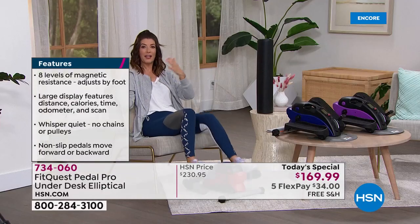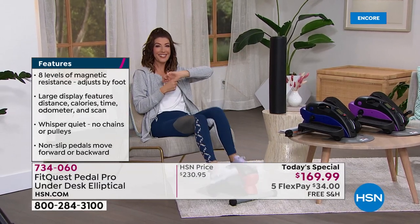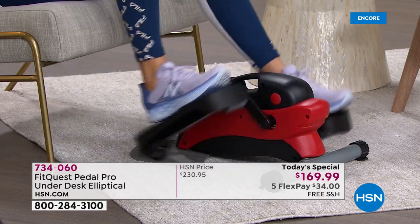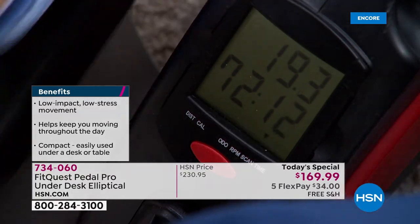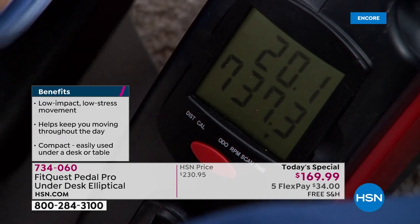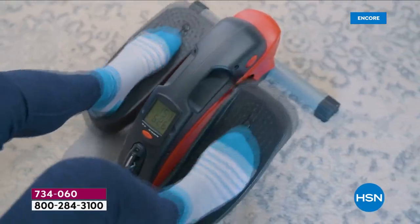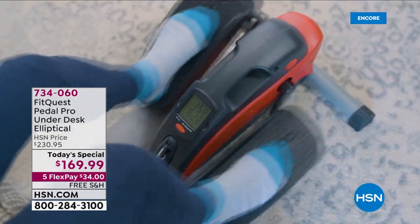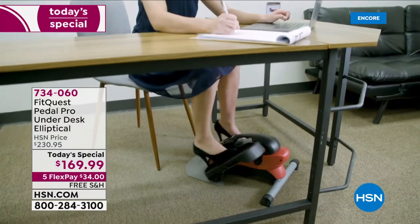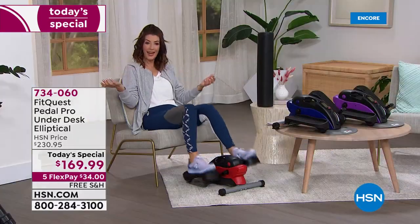Whether your goal is walking the block with your dog, visiting Disneyland and walking five miles, going on a long hike, getting back on a bike, or just staying moving when you're not at the gym — this is the place to start. Teachers, remote workers, anyone on Zoom or Microsoft Teams calls: there's no reason not to be getting a calorie burn at the same time. Instead of ending the day feeling like you just sat and did nothing, you'll feel like you got a real workout.